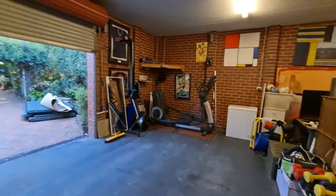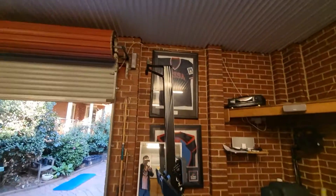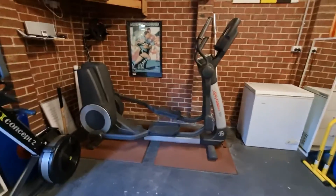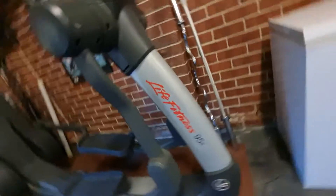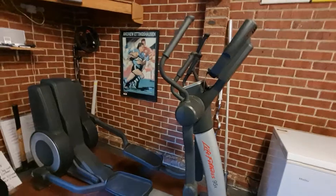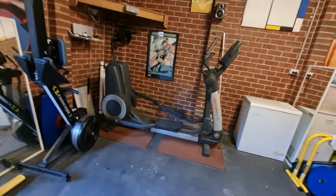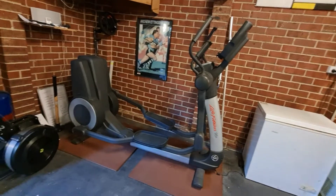You put the plates on and you can do lat pull downs and stuff with different bars there. We do have a bit of a setup at the moment but not a real solid setup. We've got a cross trainer machine and a rowing machine for cardio. That cross trainer is a Life Fitness - we bought it about ten years ago, they're about twelve and a half grand new but we got it for a couple of grand.